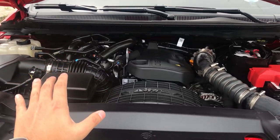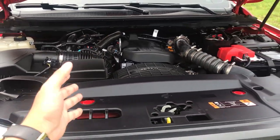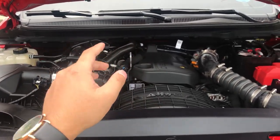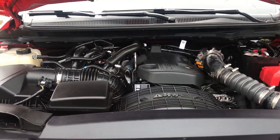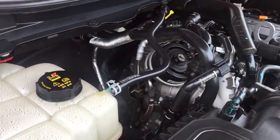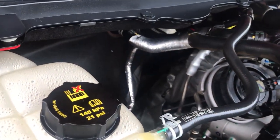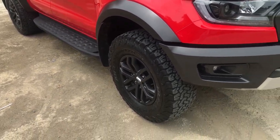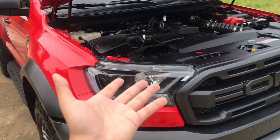From my research, quite a lot of 2019 to 2020 Ranger Raptors had their transmissions broken. The problematic transmission numbers were 40, 43, and 44. The transmission number in this exact vehicle is 42, which is not one of the problematic ones. You can check by looking at the transmission bell housing — the number is engraved at the bottom.